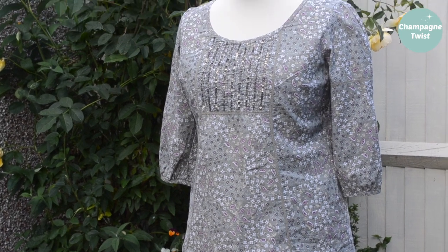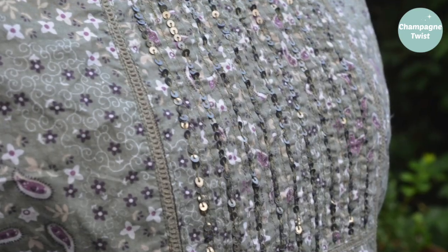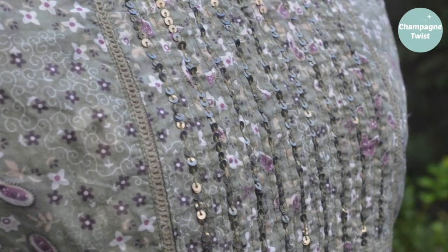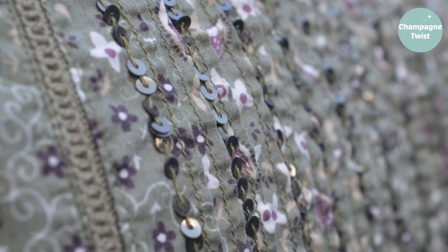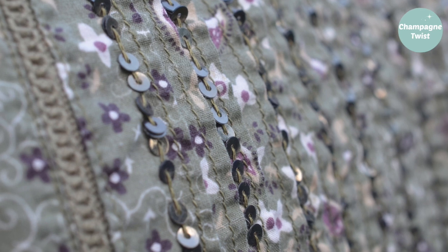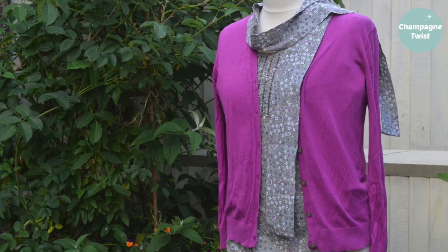You know summer is coming when I dig out this old top. It was actually a dress I purchased from Dorothy Perkins — the dress was way too short for me, so I chopped off the bottom and made it into a scarf, and as you can see I'm wearing it with my orchid cardigan.